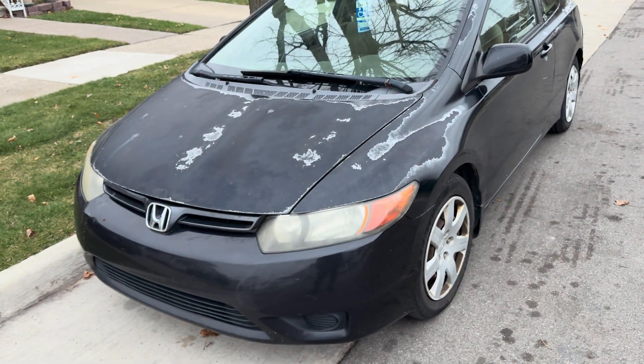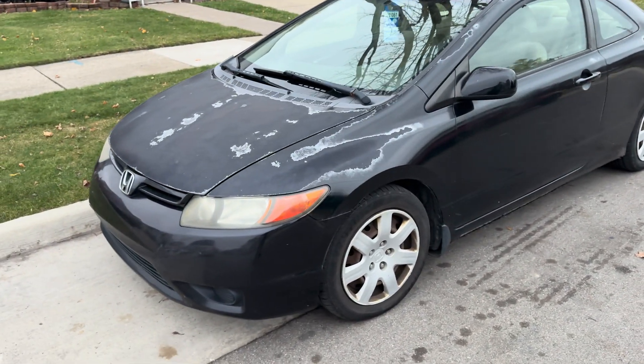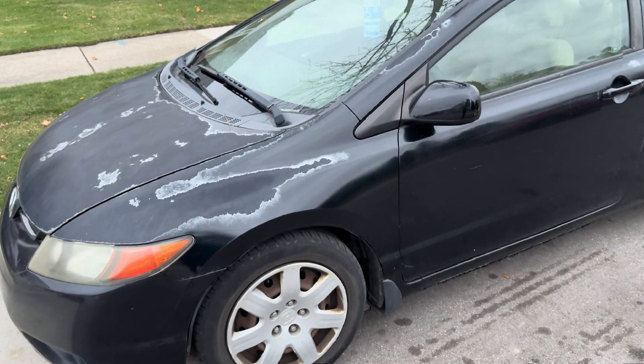Hey guys, what's up. Today I have a video for you of this 2006 Honda Civic Coupe. This is my dad's uncle's car — a little bit rusty on there, and I think those are hubcaps. So let's go ahead and hop on in and start it up.